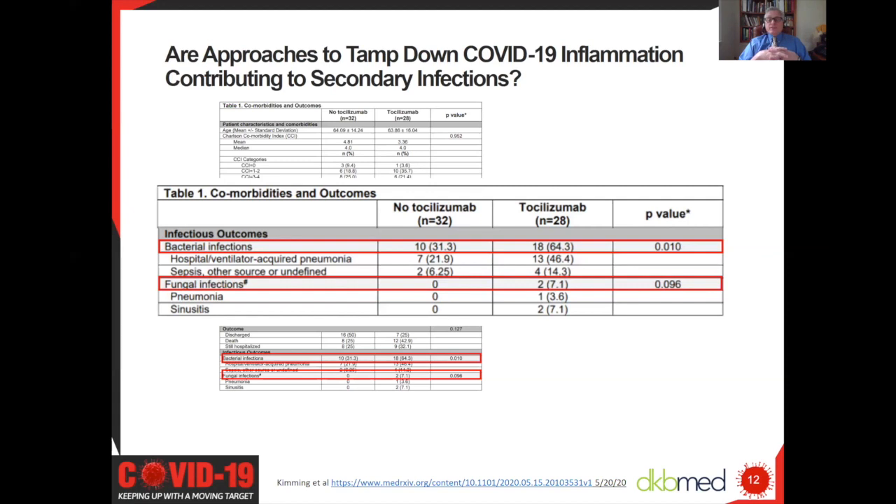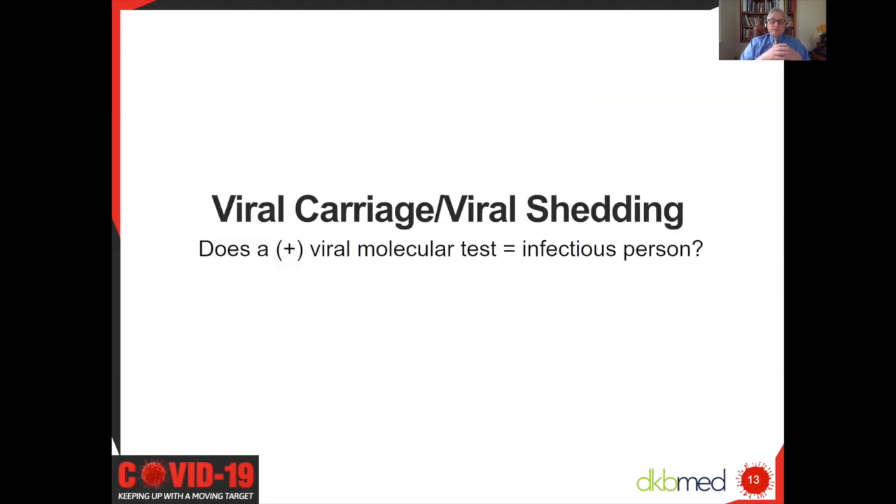Looking at bacterial infections, not unsurprisingly, if you eliminate a vital interleukin response, there seem to be more bacterial infections, and at least a trend—though numbers are very low—for additional fungal infections. This will await more data, as there are a huge number of clinical trials using not only tocilizumab but other monoclonal antibodies such as clazakizumab, an anti-IL-6, and anakinra, an anti-IL-1, and drugs that inhibit GM-CSF. We'll get a better sense from randomized clinical trials about the true risk—something to be on the watch for, especially if these drugs are employed in your patients.